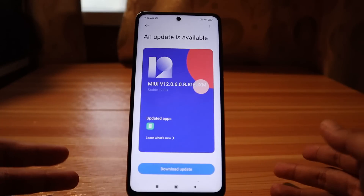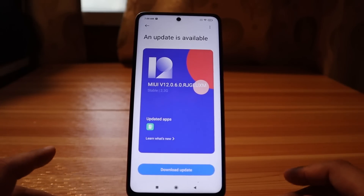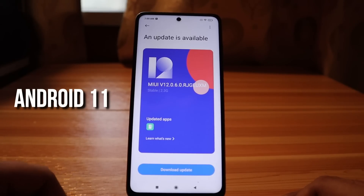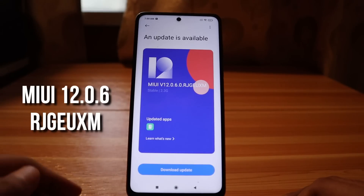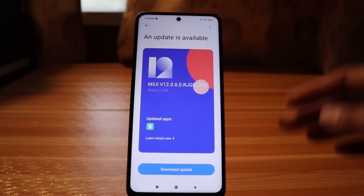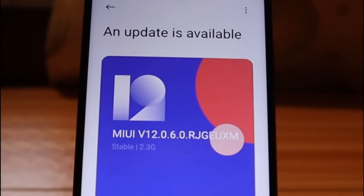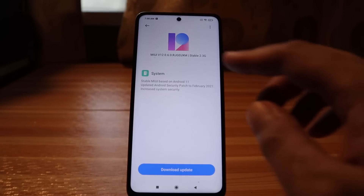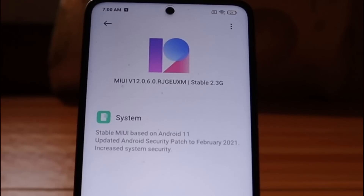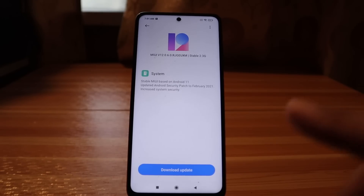Hi guys, welcome back to my YouTube channel. My name is Chrisman XMNN and for today's video we are going to update your POCO X3 NFC to Android 11, which is the latest version with MIUI version 12.0.6.0.RJGEUXM. This update is 2.3GB, which is a very big update. What's new is the stable MIUI version based on Android 11, updated Android security patch to February 2021, and increased system security. Now let's update this device.